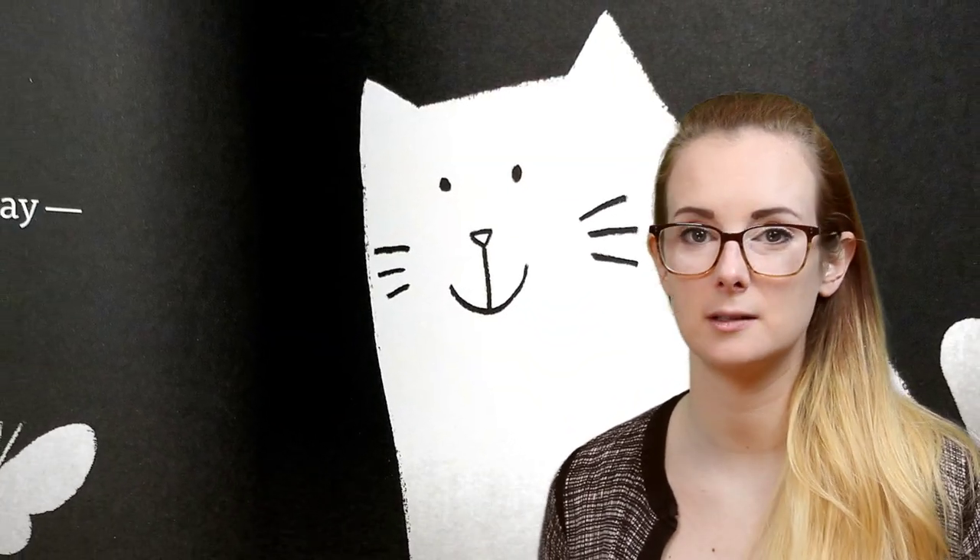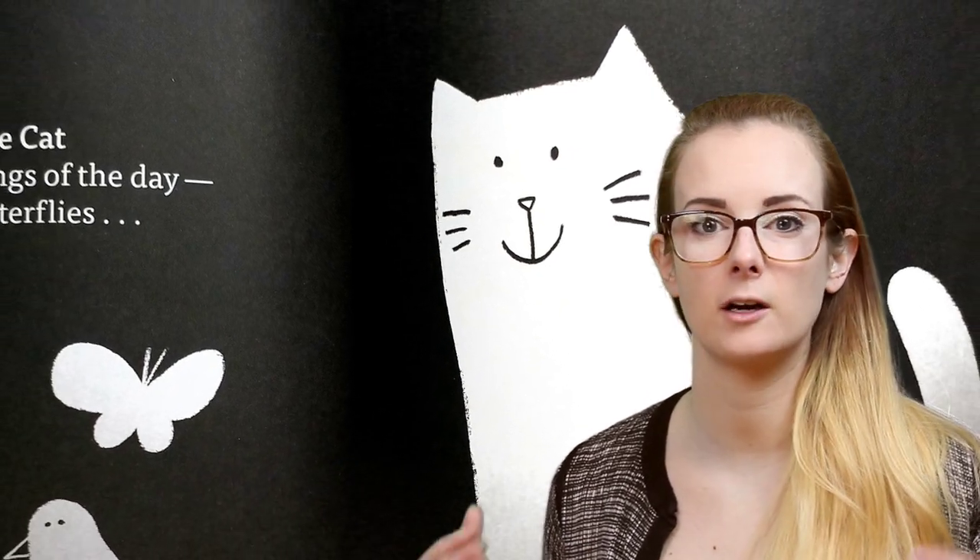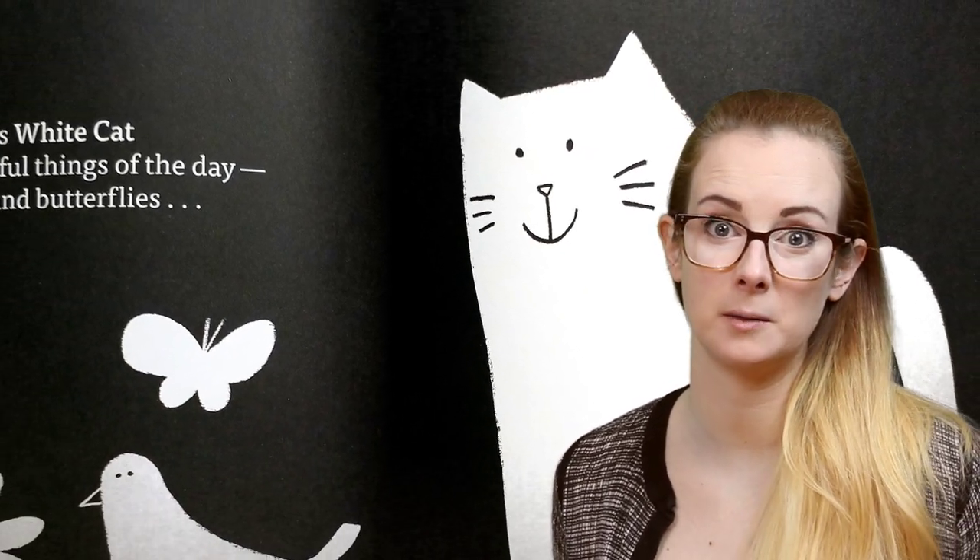But I think this could be great for your really little ones, too, because the illustrations are really bold, simple graphic shapes, and they're incredibly high contrast, being black and white.